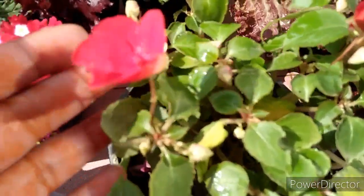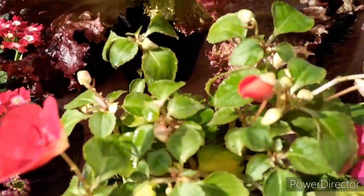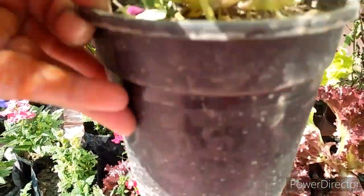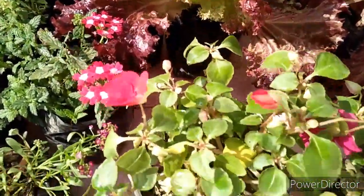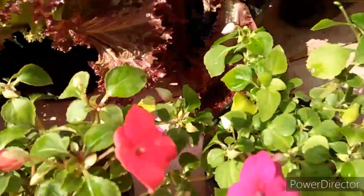I have two Impatiens plants. Look how beautiful the bloom looks — its color is red. It was a very good and well-established plant in a 4-inch pot. I got it for 50 rupees each. This is the Impatiens winter flowering plant and it is a very amazing heavy bloomer.